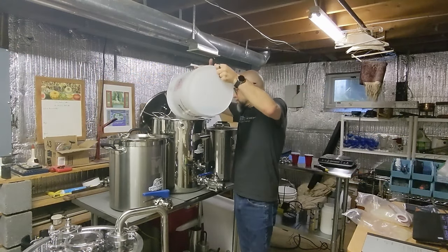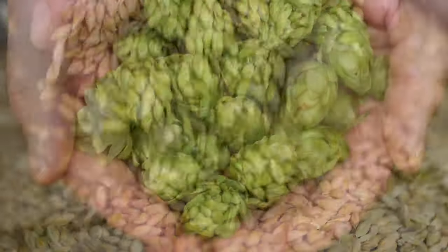Making beer is a series of choices, starting with the ingredients: water, malted grains, hops, and yeast.